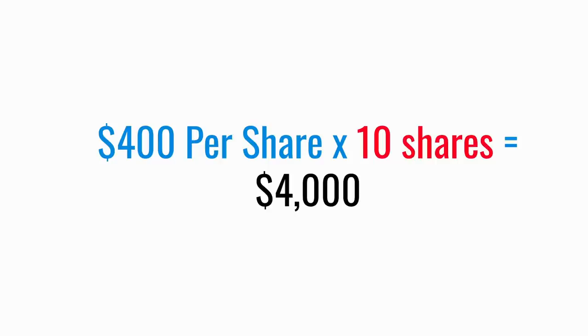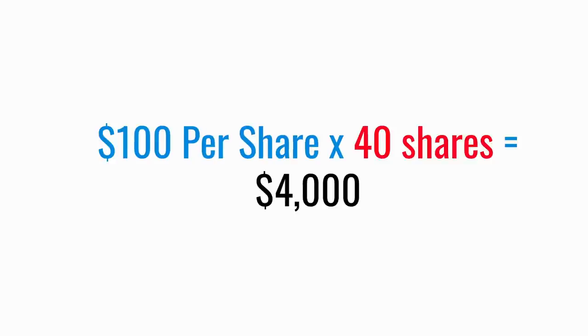The key thing to understand is that if you're an existing shareholder, your shares will have exactly the same monetary value. So let's say you had 10 shares of Apple trading at $400 per share just before the share split — the total value would be $4,000. Then after the split, the value per share goes down by a factor of four to $100, but instead of 10 shares, you'd now have 40. The total value of your holding is still $4,000.